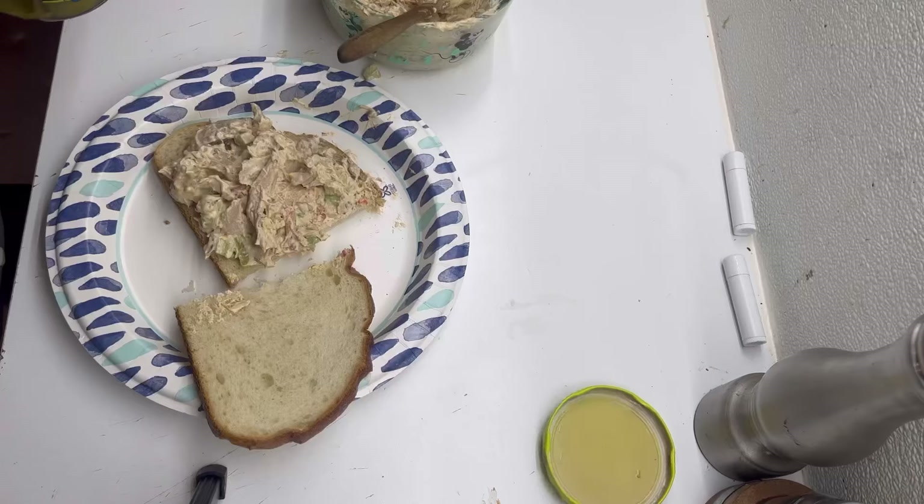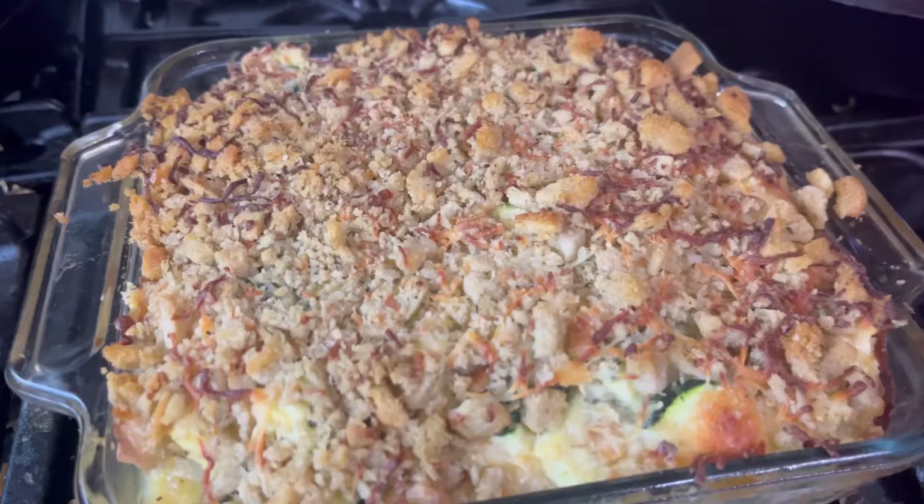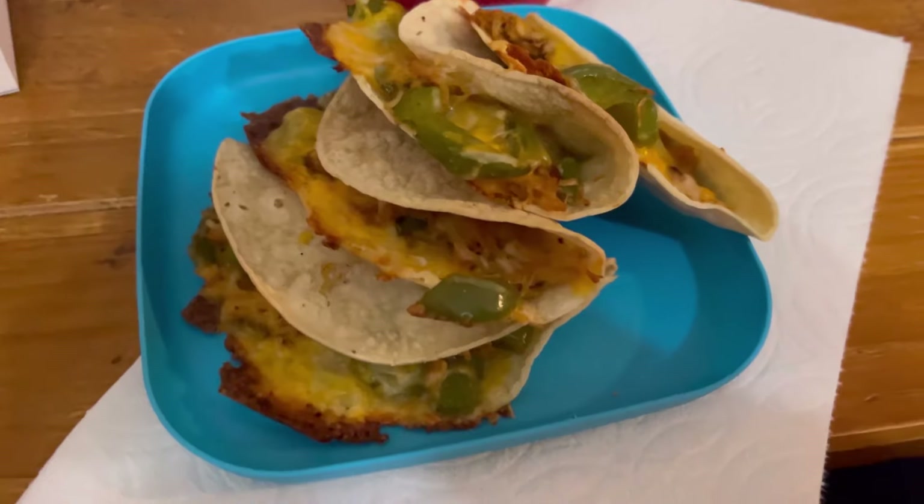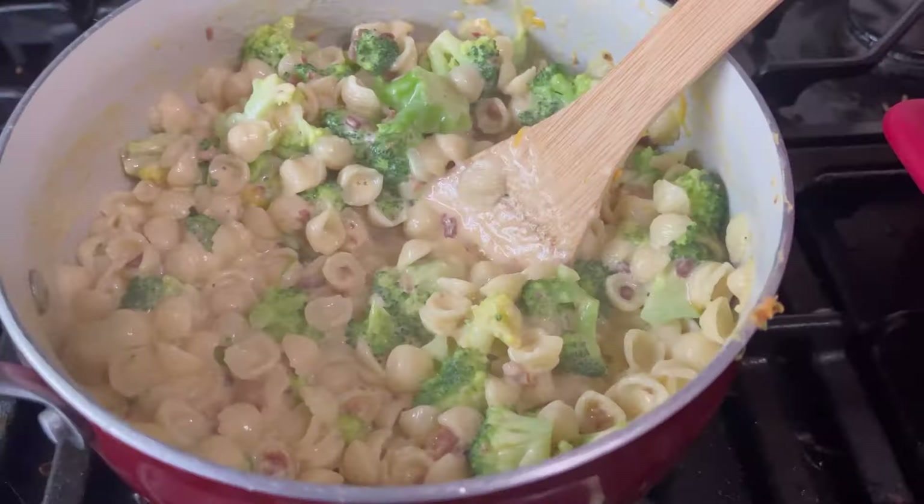Friends, hi, hello, how are you? Welcome or welcome back to the Curvy E Chronicles. Today we are cooking our two weeks worth of meal plan. We didn't cook them all, but we cooked most of them. Let's go.